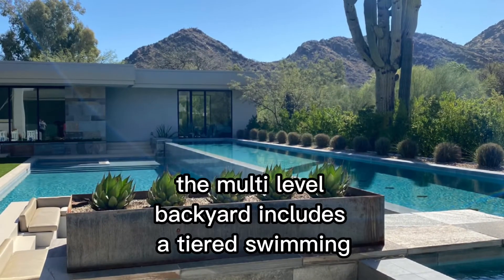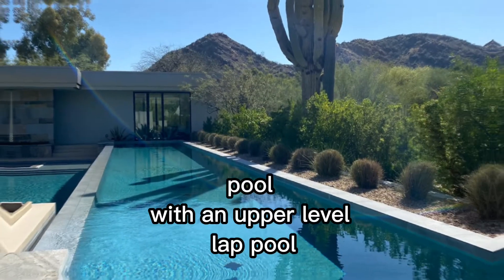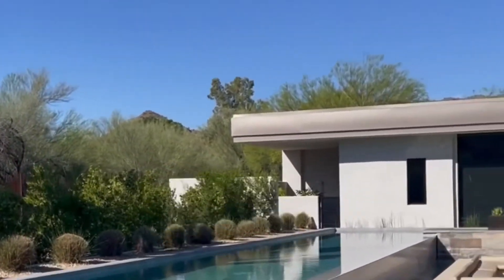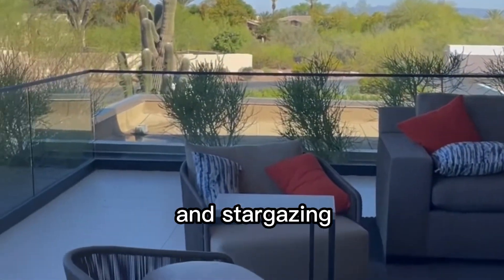With a mountain backdrop, the multi-level backyard includes a tiered swimming pool with an upper-level lap pool, a sunken fire pit lounge, outdoor shower, and expansive covered patios for entertaining. A second-floor balcony provides front-row seats for Technicolor sunsets and stargazing.